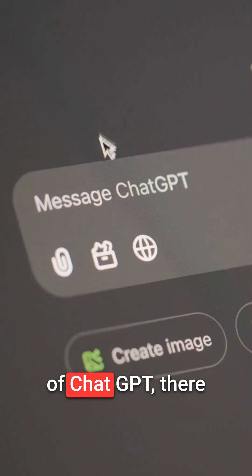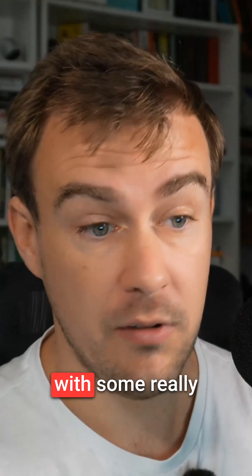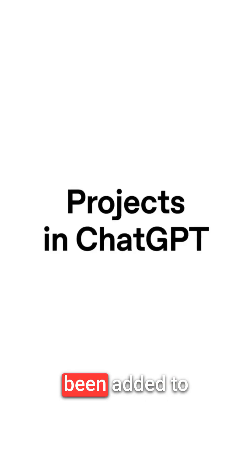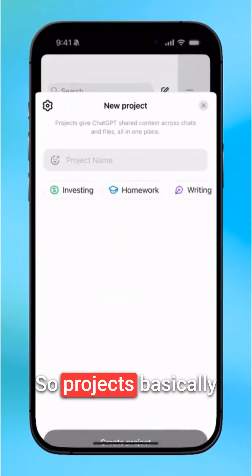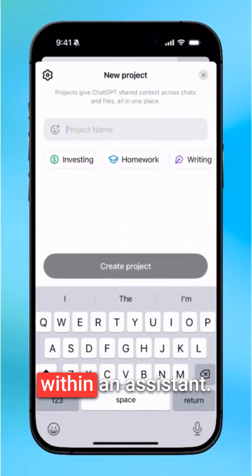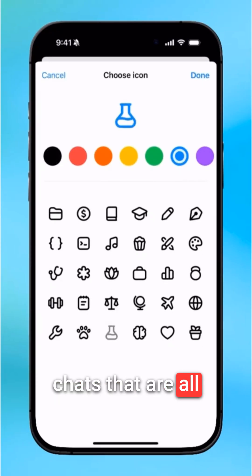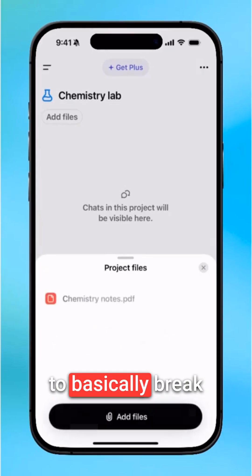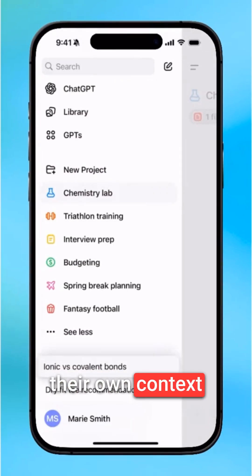If you are a free user of ChatGPT, there have been a number of upgrades that have just been rolled out, some really useful ones. The big one is Projects has been added to the free version of ChatGPT. Projects basically allows you to organize chats within an assistant, so you can have multiple chats that are all connected together, a shared knowledge base of documents, and you can break up your work into different projects that each have their own context.